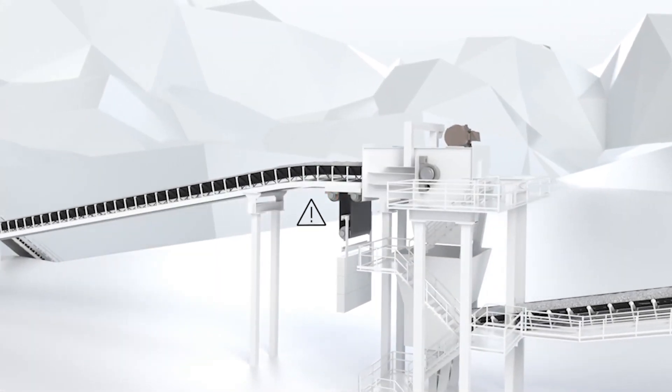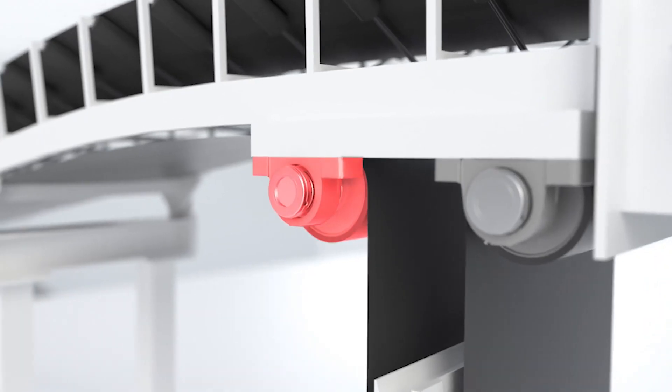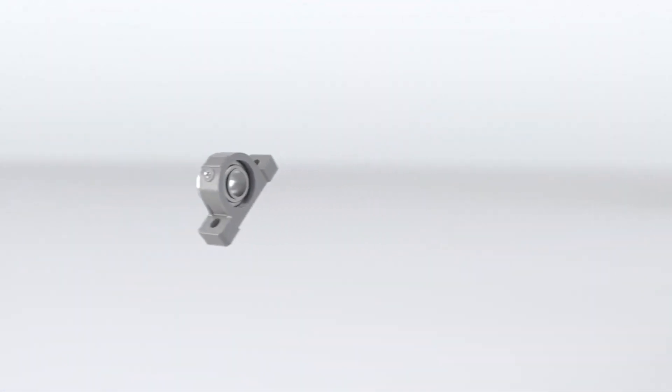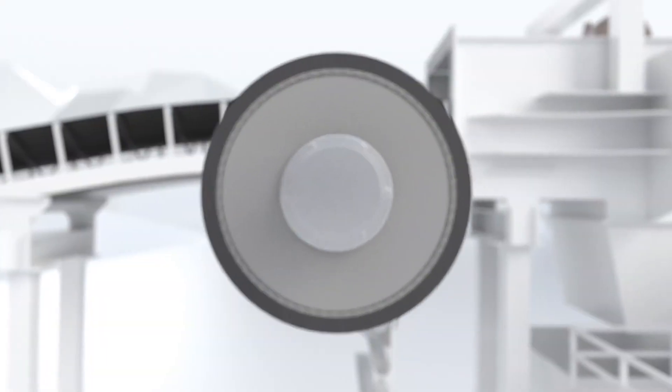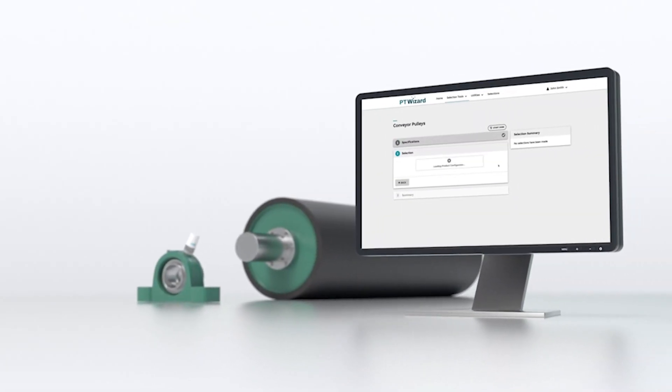Using the bulk material handling team or our online conveyor design tool, Dodge PT Wizard ensures all products are designed for your application, eliminating the danger presented from incorrectly sized packages.